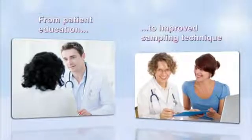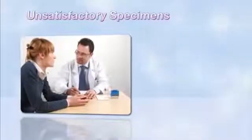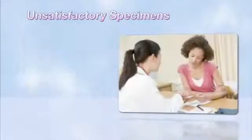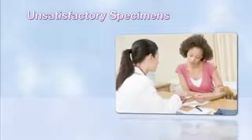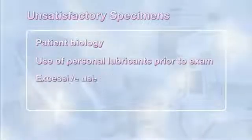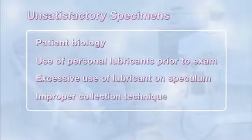Steps taken by the clinician, from patient education to improved sampling technique, may help ensure that the sample collected maximizes the potential of the pap test. When a pap test is compromised, it may lead to an unsatisfactory result. A variety of factors can contribute to unsatisfactory specimens, including patient biology, use of personal lubricants prior to exam, excessive use of lubricant on the speculum, and improper collection technique.